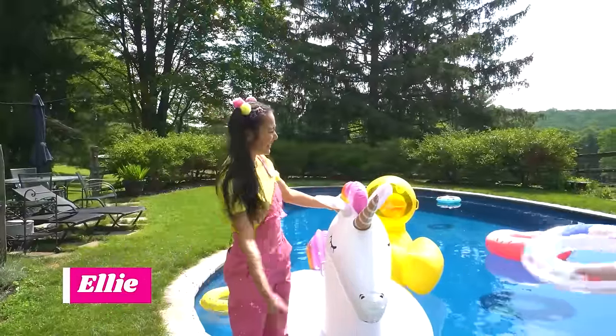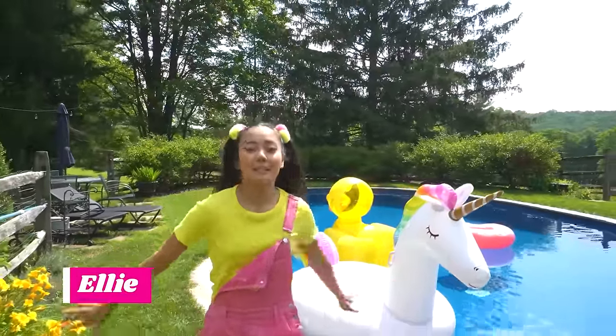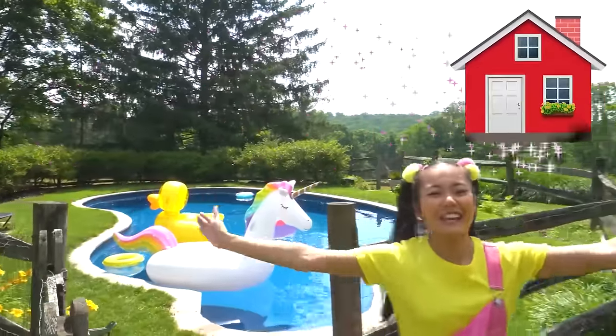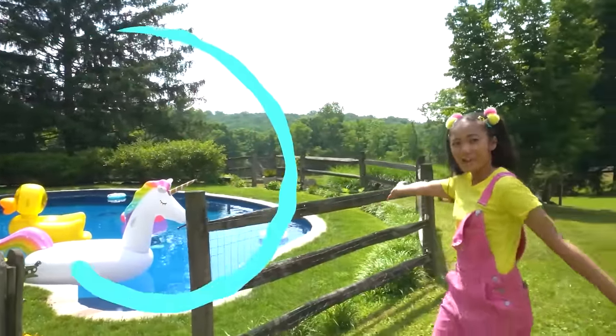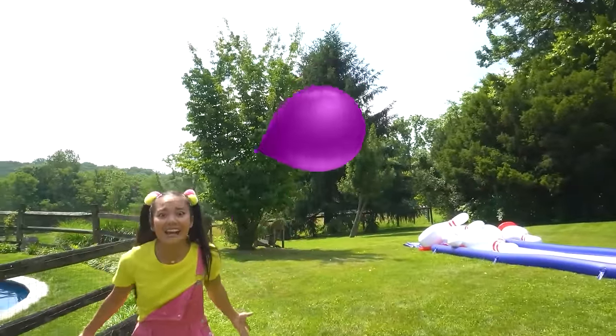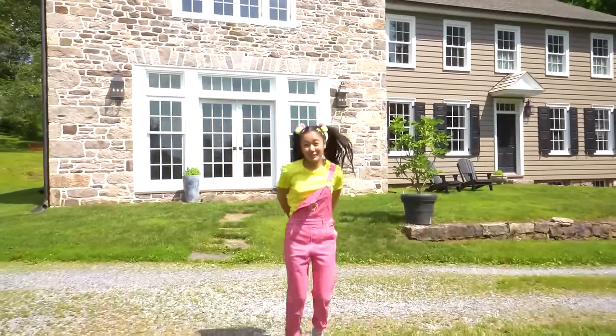What's up, Sparkle Squad? It's summertime, and it's my favorite time of year, because I get to spend all my time off school at Camp Ellie. We have this awesome swimming pool, a giant slip and slide, water balloon slingshots, and we get to stay in this awesome camp house. Come on in, I'll give you a tour inside.